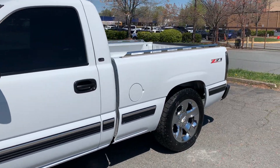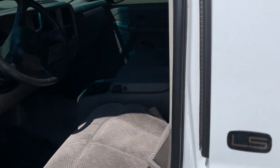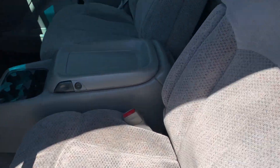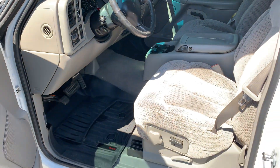Everything about this truck has been just meticulously owned. Paint looks amazing. Look at this interior. Very low mileage, especially for this year.